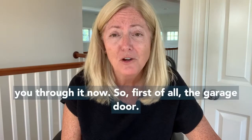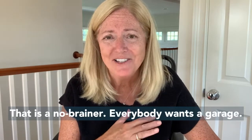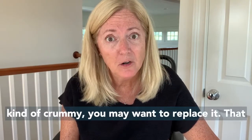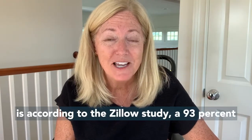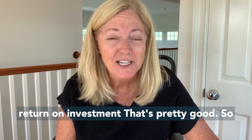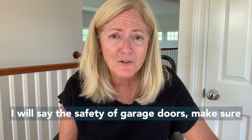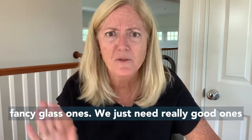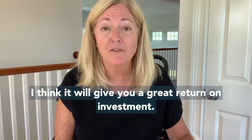First of all, the garage door. If you have a garage on your home, garages are always super desirable in New England — that is a no brainer, everybody wants a garage. But if the garage door is looking not so great, kind of crummy, you may want to replace it. That is, according to the Zillow study, a 93% return on investment. Garage doors always come up in inspection regarding safety — make sure they're operating properly and looking really good. Don't overspend; you don't need super fancy glass ones, just really good ones that are watertight and open and close properly. I think it'll give you a great return on investment.